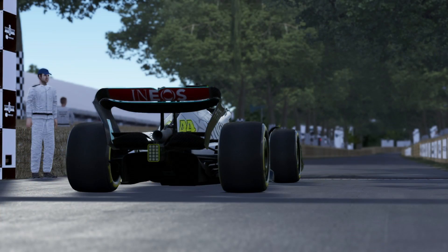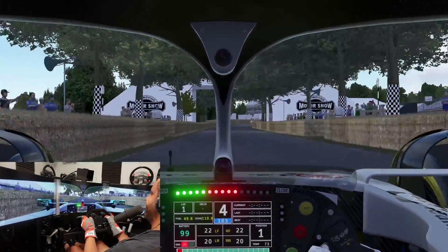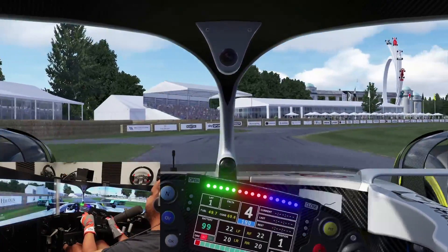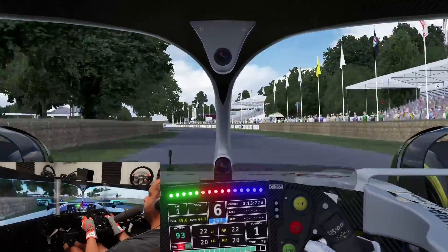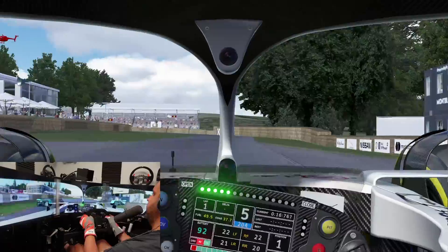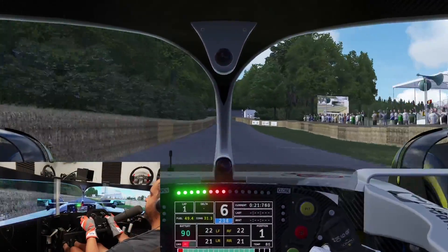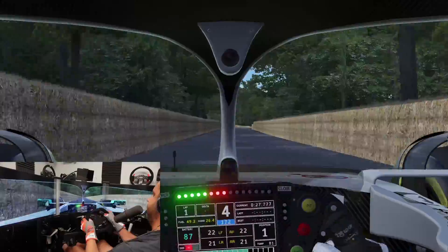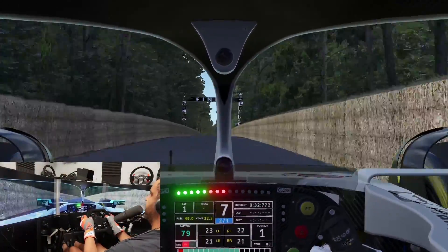Starting things off with Lewis Hamilton's 2022 Formula One car. Huge amounts of power, just barely hanging on with that near thousand horsepower on these cold tires. I could use DRS, but I'm going to pass on that since the McMurtry does not have DRS to my knowledge. Getting our sprint up the hill now, trying for that 39.1.